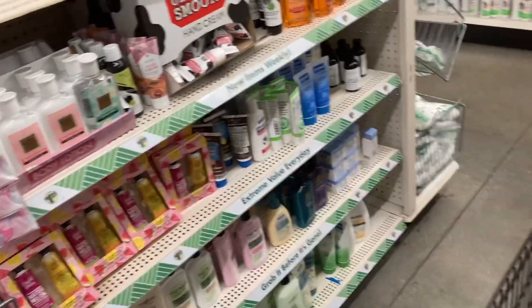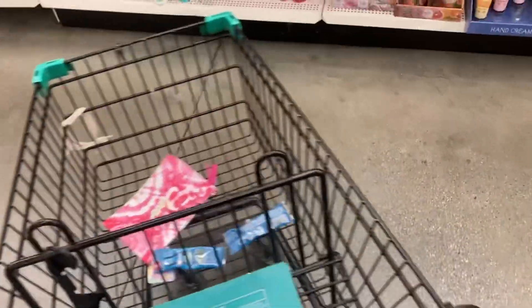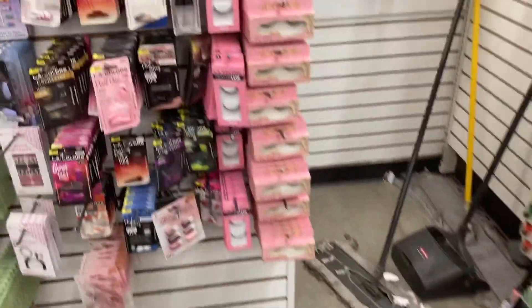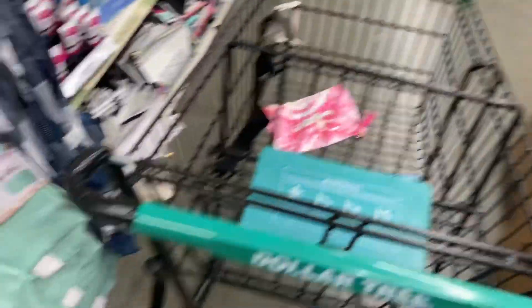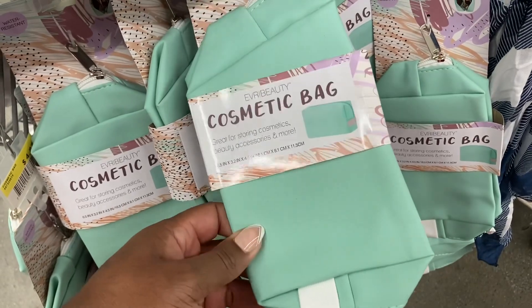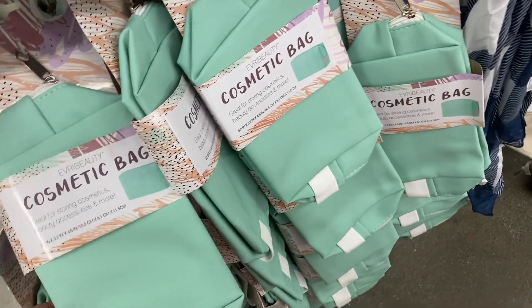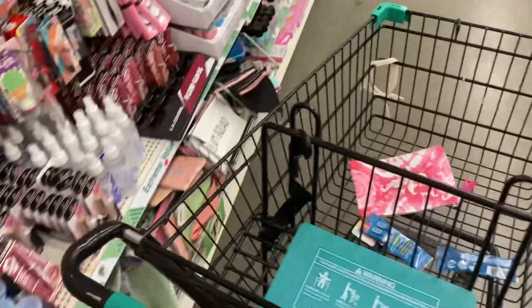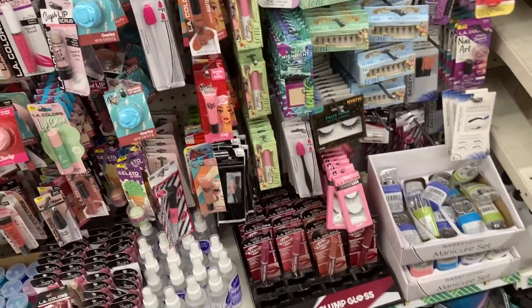I just wanted to get the two No Water Needed brushes, the pouch, and a little small hand cream. Look at the eyelashes, guys. If you're looking for one that is durable, this cosmetic bag is really good. I do have one and I like it. I just wish they had some pretty colors. All right, so let's go over to Target.